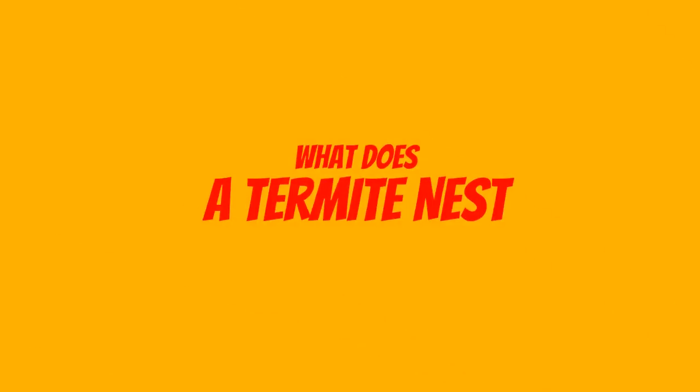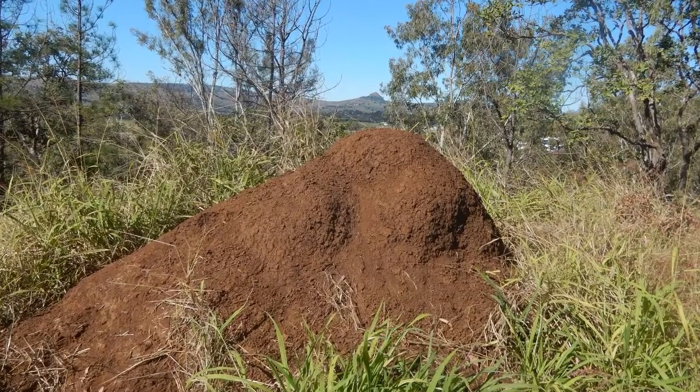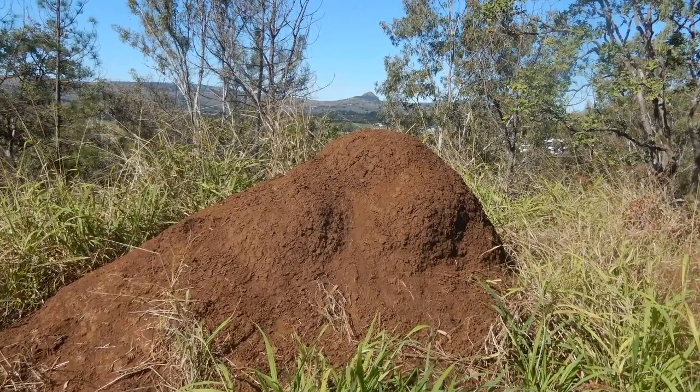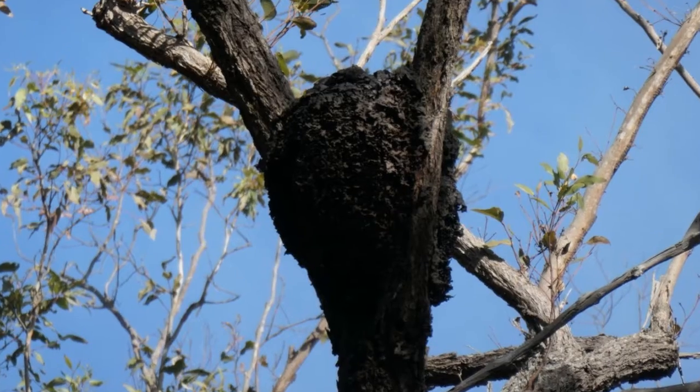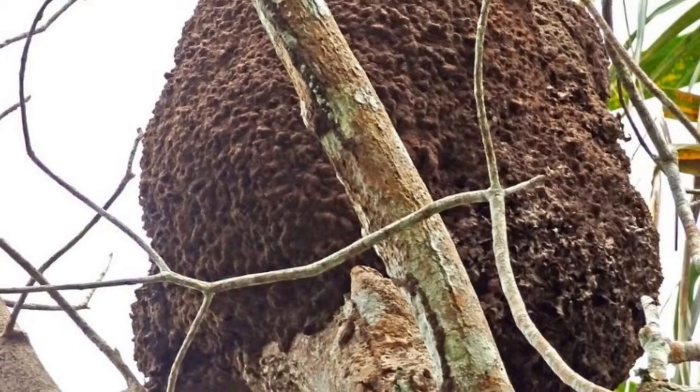What does a termite nest look like? A termite nest doesn't necessarily look like what you might imagine it would. You might imagine the classic termite mounds seen in the bush, or perhaps a termite nest in a tree. While these are common, they're not the only forms of termite nests.